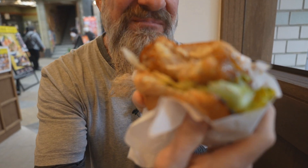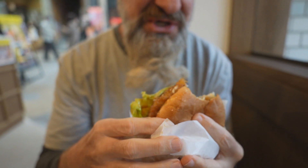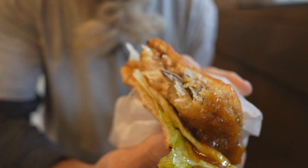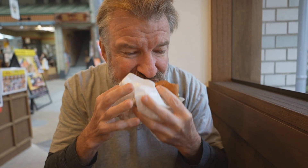Oh, the sauce is overpowering, but oh, that is some delicious meat in there. A bit on the tough side, but the glaze of the sauce — that tastes more like a dessert food. I've never had a fish burger like this. Super, super sweet. That's good.